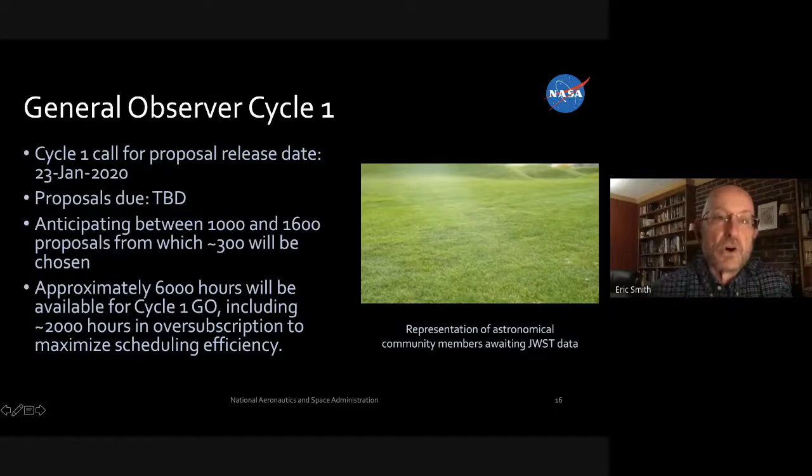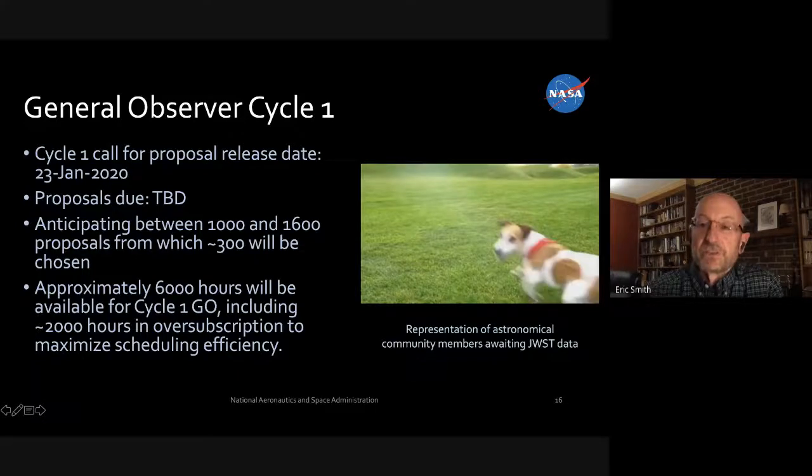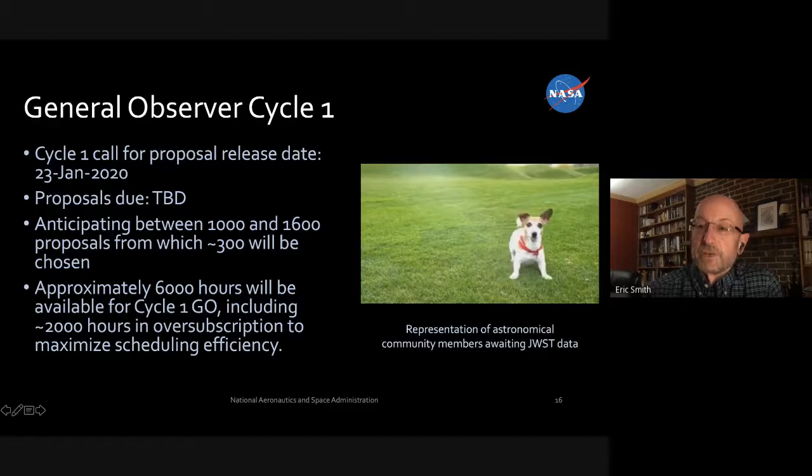The call for proposals went out on January 23rd of this year. The original due date was May 1, but because of the COVID-19 situation, we're going to delay that and wait to see how this plays out and what it means for the launch date before we request the community to send in their proposals. Of course, they're free to submit them any time — astronomers have been waiting for this for a long time.